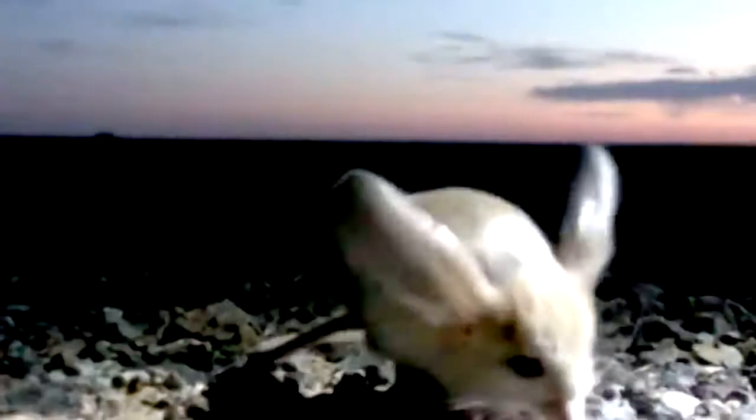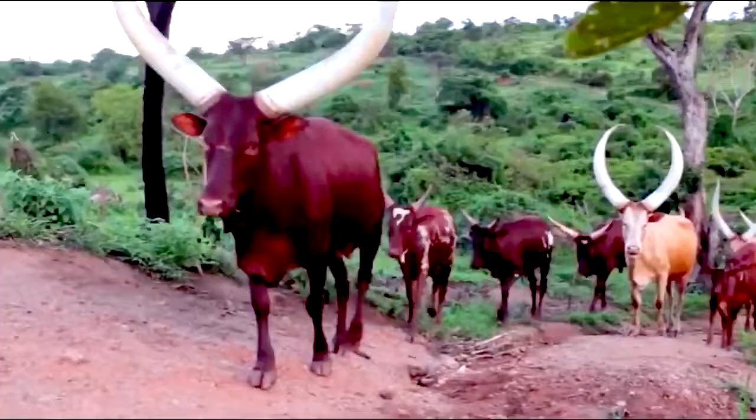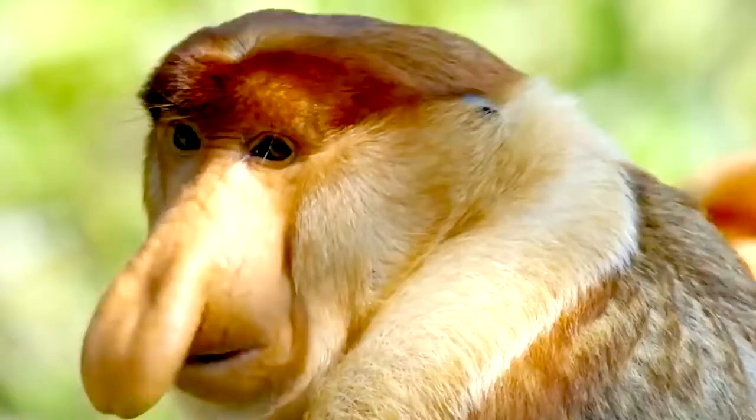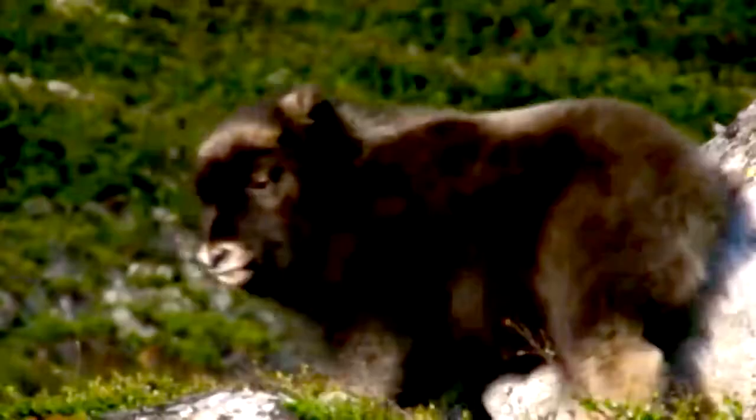We'll be looking at the biggest eyes, the biggest ears, and all sorts of interesting large animal features that you never knew existed. I'm pretty sure you can take a guess as to what animal is at the top of this list — you'll be shocked when you see some of its big features. With all that said and done, let's begin.